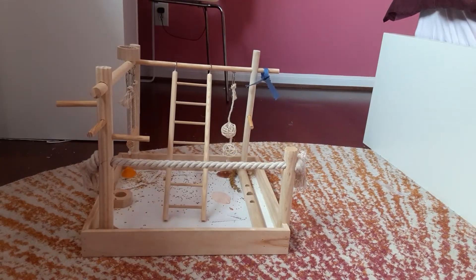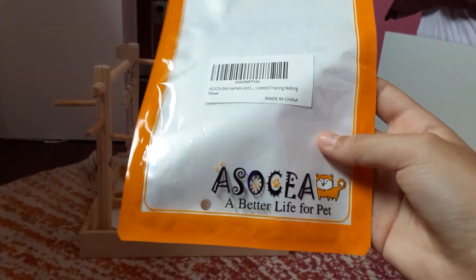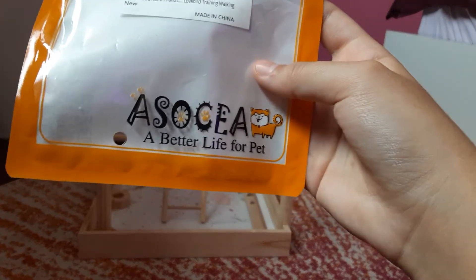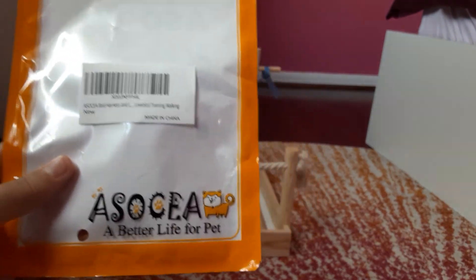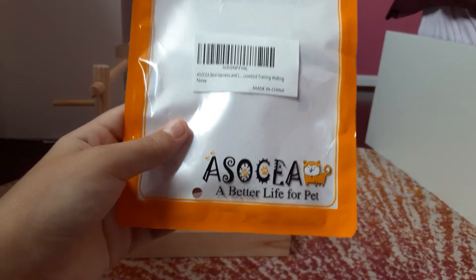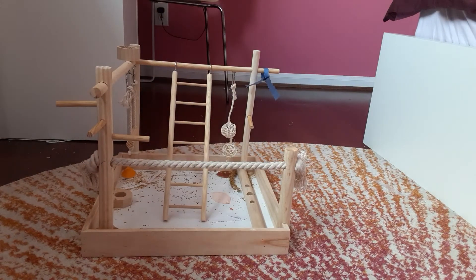Definitely buy from this shop. It has everything for pets — it has dog things, parrot things, turtle things, and they even have things for sugar gliders. It's so cool. Definitely go buy from this shop. They are super duper great and they have perfect everything.